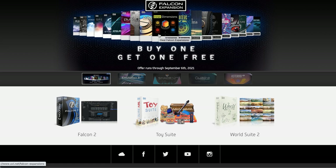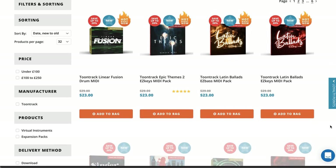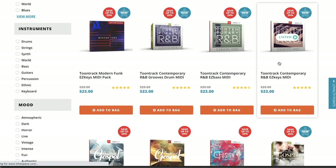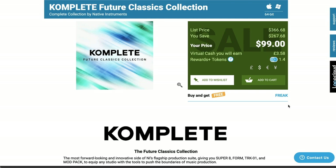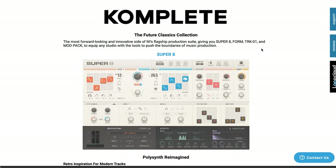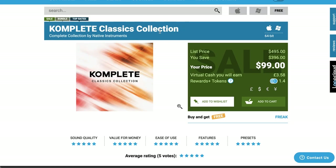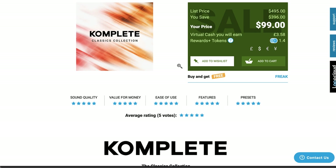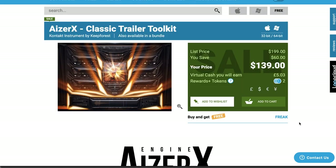UVI has a sale right now — buy one get one free on Falcon expansions, running until September 6th. Time+Space has deals on Toontrack MIDI packs for EZkeys and EZ Drummer, as well as deals on EZ Bass. Native Instruments Complete Future Classics Collection is available now for $99, normally $399 — includes Super 8, Forum, Tracker 01, and Mod Pack. There's also the Complete Classic Collection for $99 — grab Massive, Absynth, FM8, and Replika for just $99, normally $498.